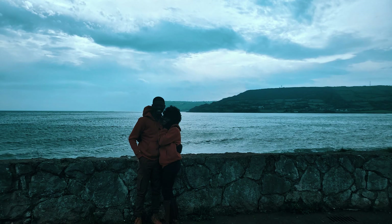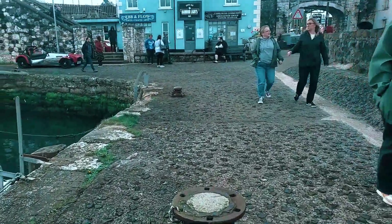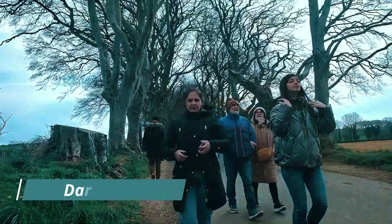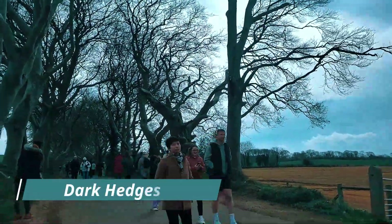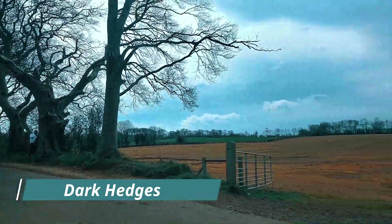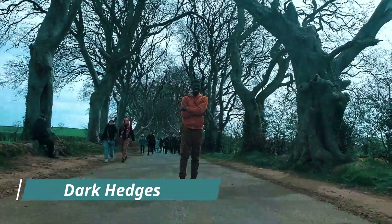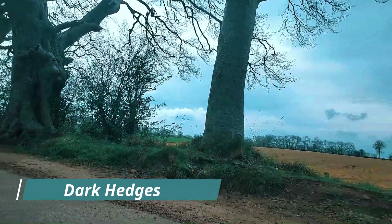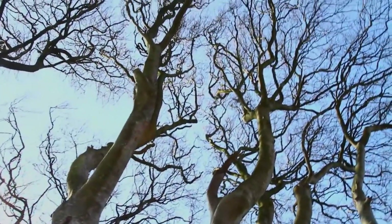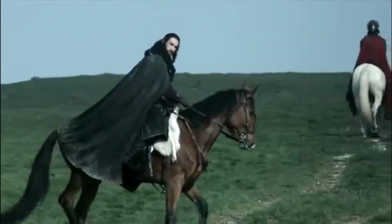We are also going to check out another Game of Thrones location — our next stop is the Dark Hedges, popularly known as the place where the North Remembers. This is where Arya Stark escaped from King's Landing — she was disguised as a boy, travelling with Yoren and others who joined the Night's Watch together. It's like a canopy of trees that forms a sort of dark circle, making it dark even during the day. But I think as time goes on, some of the trees are falling, so it's not as it was when the show was filmed.